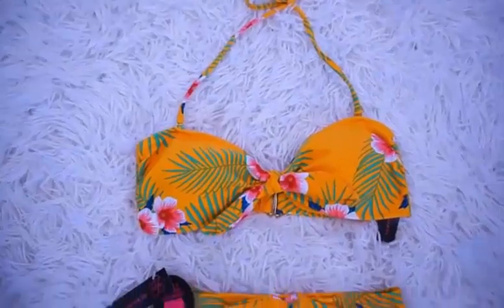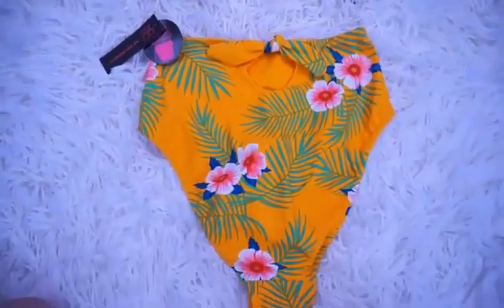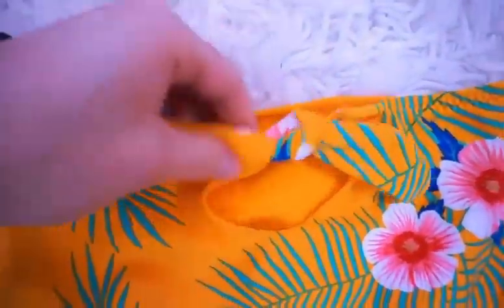I really didn't think I would, but I love it. I love this tropical print with the yellow and all the hibiscus flowers and the leaves. This is everything — it is so cute and so affordable.